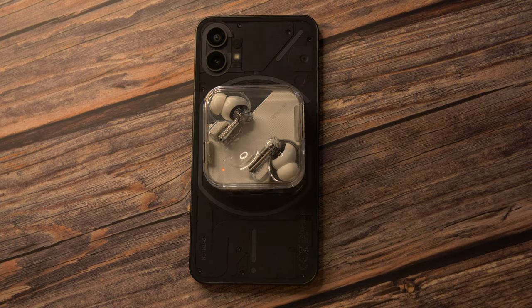One added convenience of the Nothing Phone 1 is that it has wireless charging — OnePlus doesn't. It's nowhere near as fast as wired charging, but it is handy if you're a nighttime charger who just wants to put it down on a mat or a stand when you go to bed.